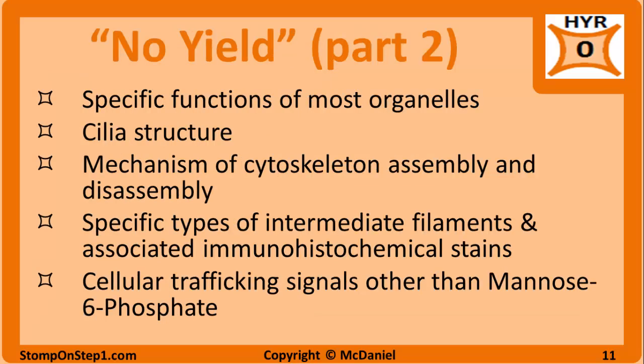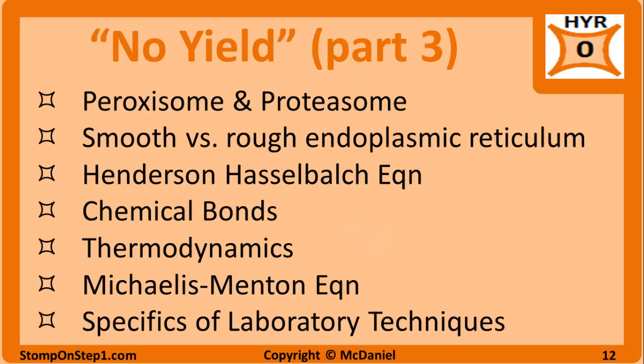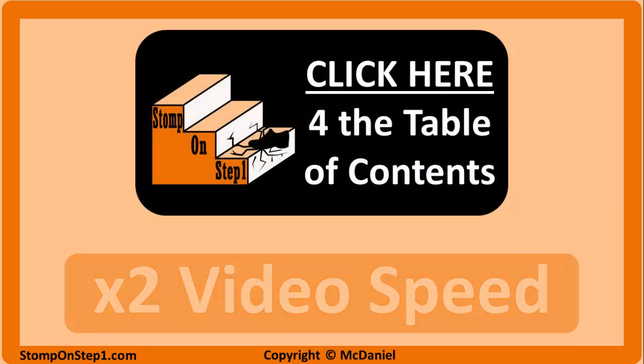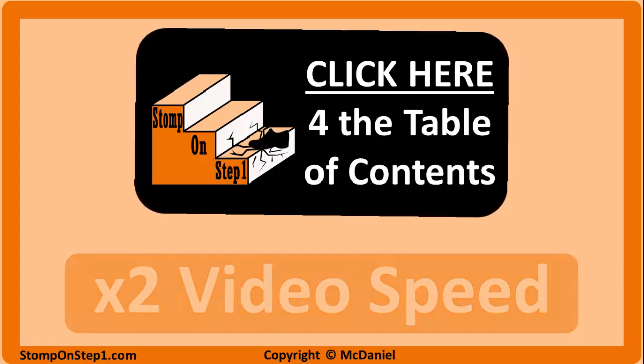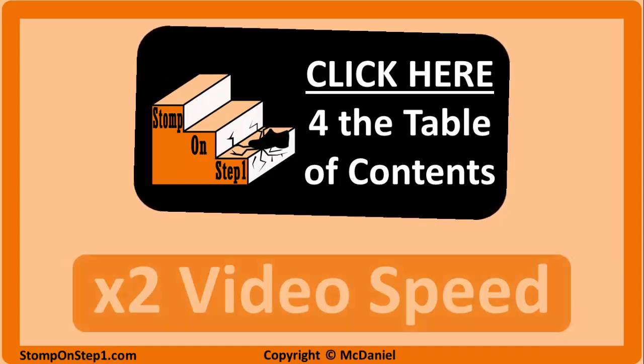Here's the second page and the third page of the no yield material. That brings us to the end of this video. If you'd like to know how to speed up my videos or any other video on YouTube, you can click on this orange box here where I'll show you how to play videos at 1.5x and 2x speeds, which should help speed up your studying. And if you'd like to be taken to a list of all available videos I have for the Step 1 exam, you can click on this black box here. Thanks for watching and good luck with the rest of your studying.